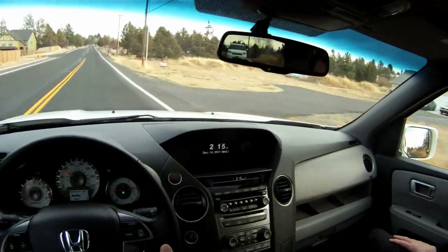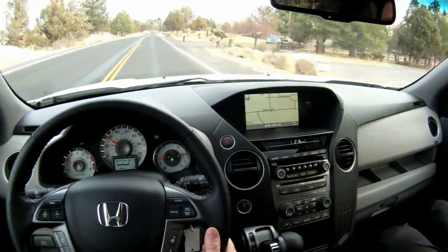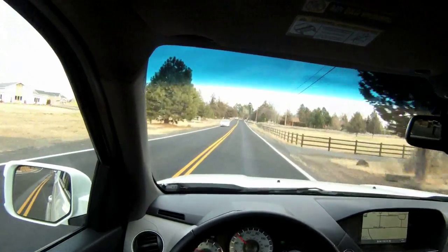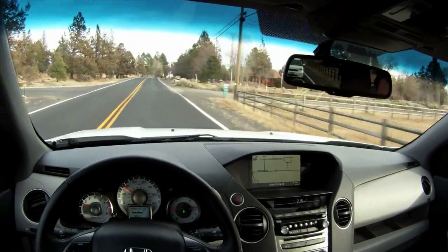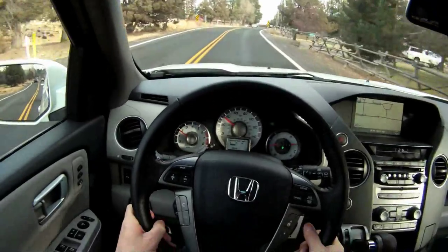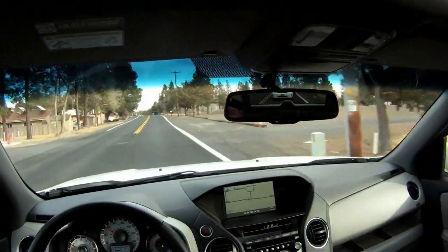I can turn on our map guide and we can show you a little bit of the navigation system. It's a very sophisticated navigation system — it has 2000-command voice recognition, which is one of the most sophisticated on the market.